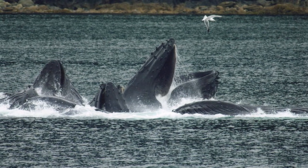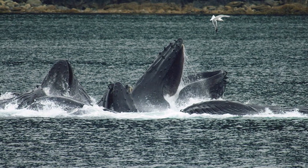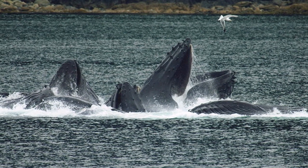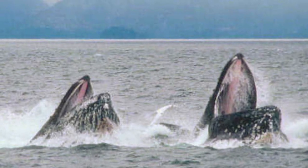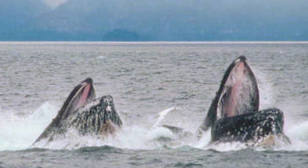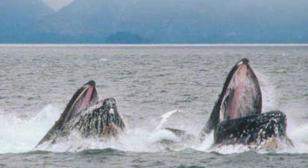They basically work as a group to move herring — they like to eat herring — together and up towards the surface. And then when the fish are at the surface, they lunge with their mouths open through this group of fish that they've balled up, and basically try to gulp as much as they can in their mouths.